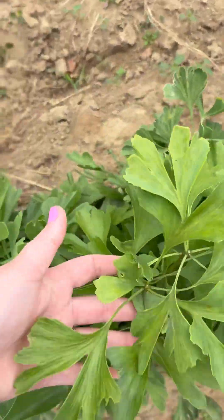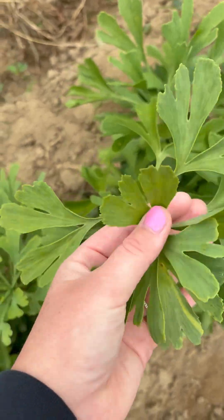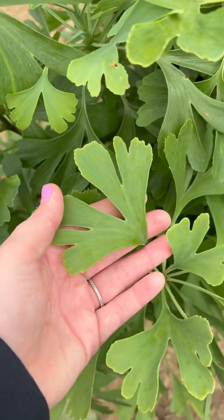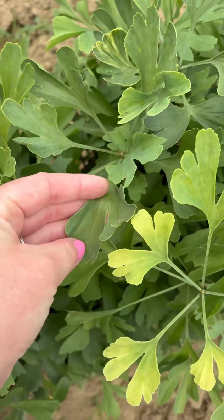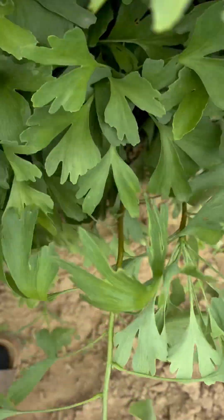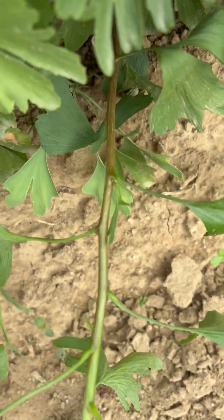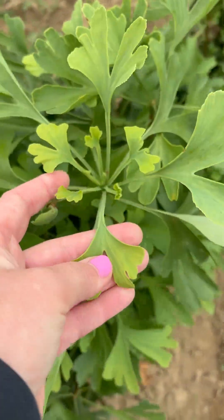Ginkgo is known as a living fossil. There are fossils that date back to 200 million years ago, and they are still alive today. It survived the dinosaur extinction era. Ginkgos were around before the Himalayas were formed. It's the oldest living tree species on earth, and it can live to be over 2,500 years old.